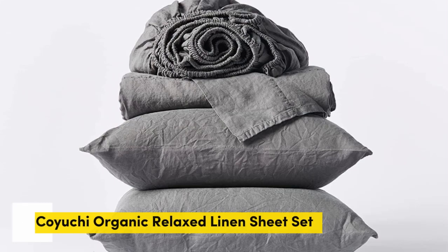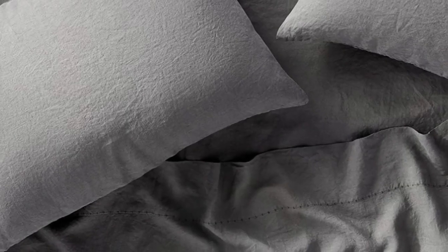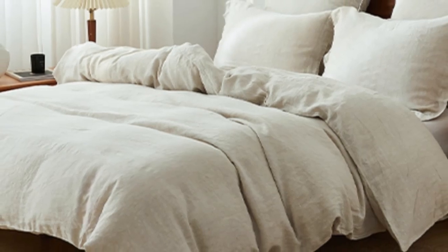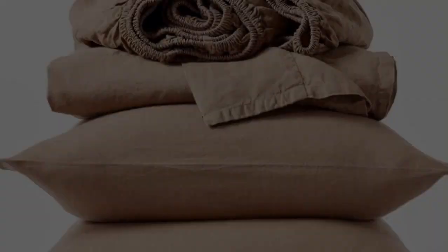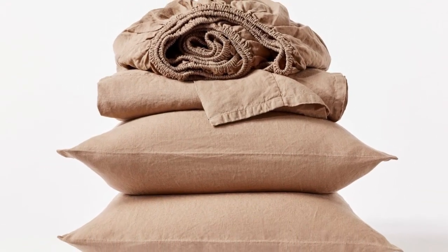Number 4. What we like: sturdy and weighty construction, soft and cozy texture post-wash, very durable. What we don't like: may be too heavy for year-round use. If you prefer to opt for organic sheets, this set from Koyuchi is a great option. The sheets are made with 100% organic linen, certified by Global Organic Textile Standard. For those who sleep on the colder side or prefer a heavier sheet, the Koyuchi Organic Relaxed Linen Sheets offer a surprisingly hefty construction while still maintaining the breezy and relaxed nature of classic linen.